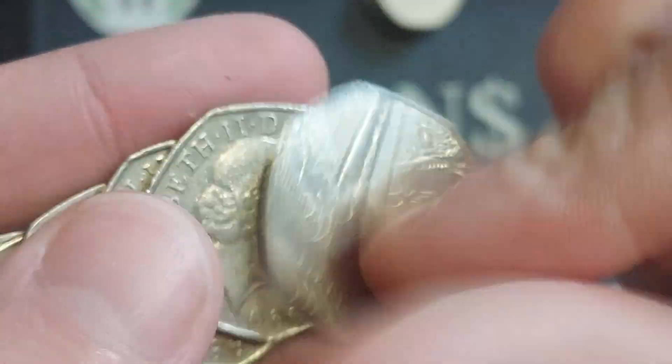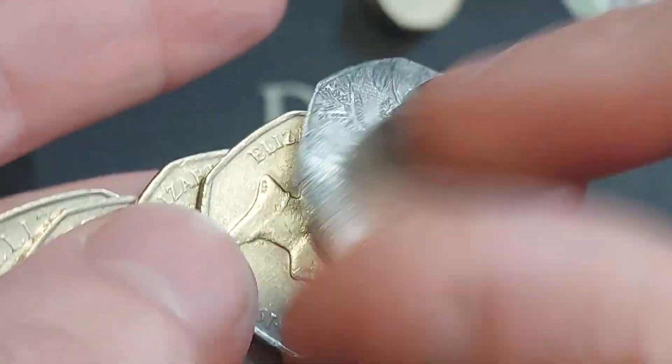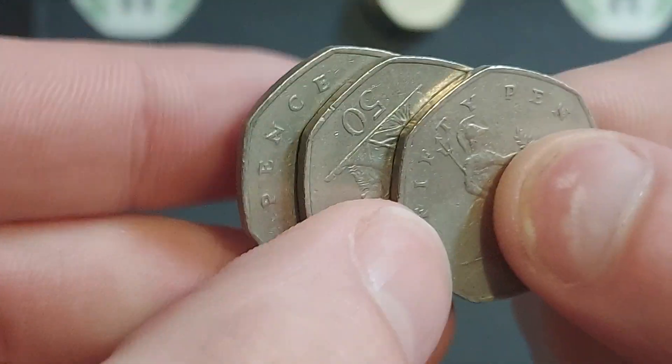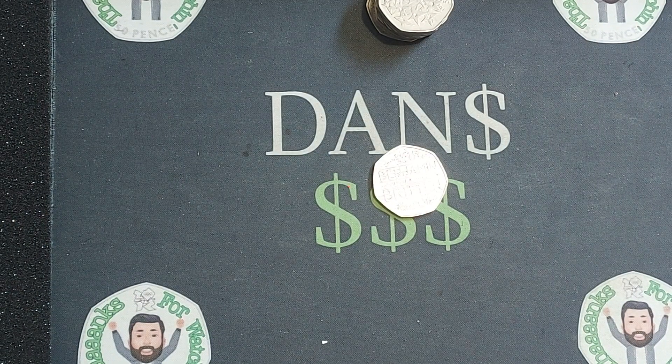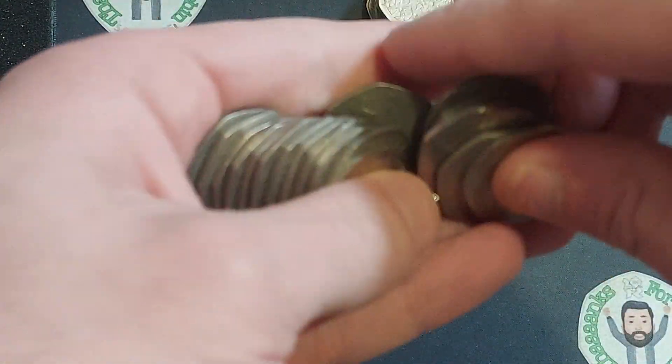The previous video then — the top 15 most valuable coins currently in UK circulation. Wanted to get that up there just a couple of weeks before Christmas, just in case a few of you were maybe looking to purchase some coins. Again, I don't want you overpaying for those commemoratives.